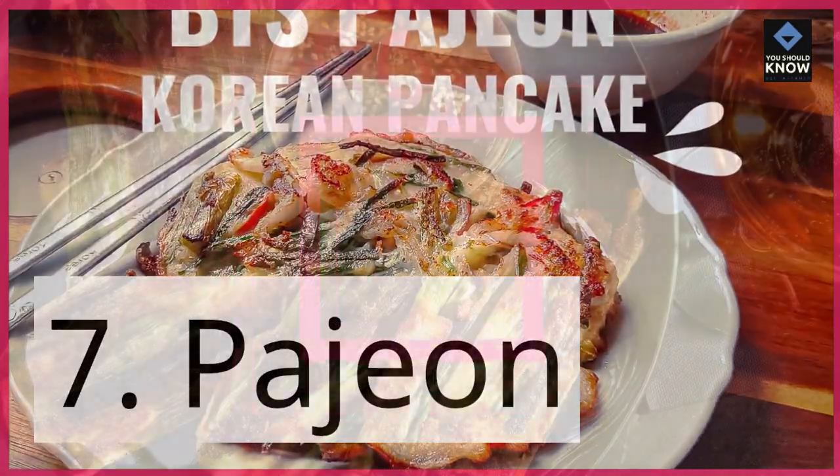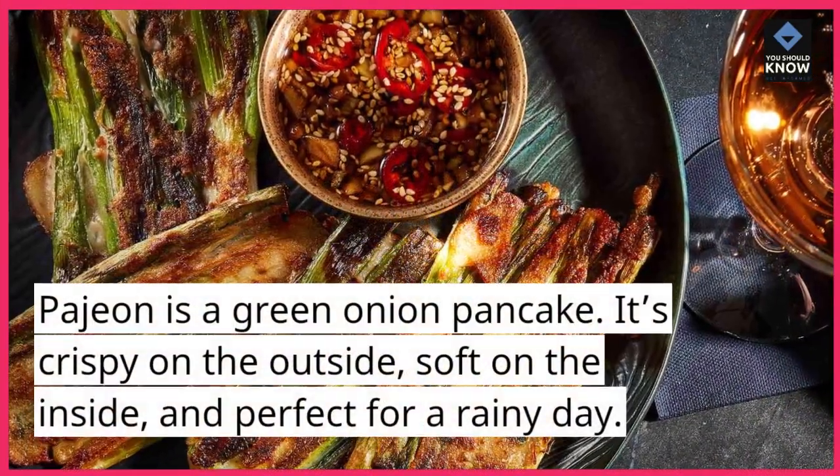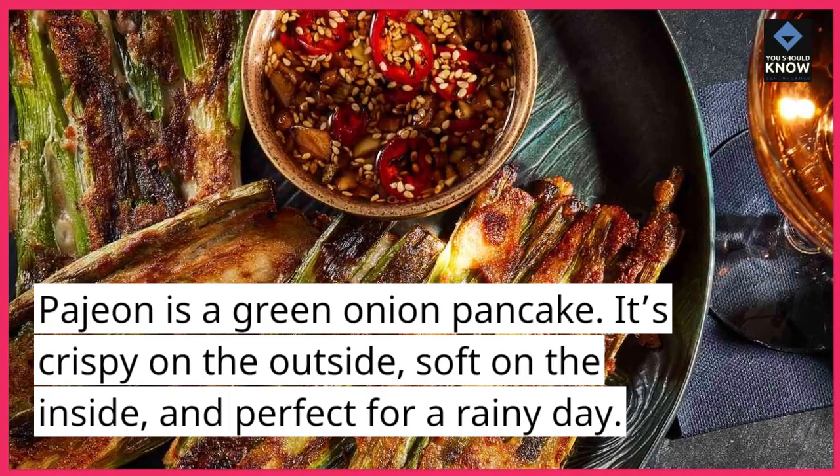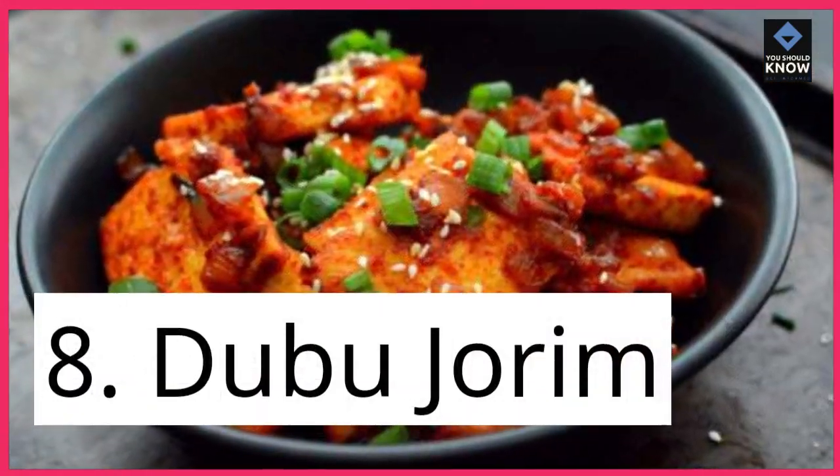7. Pajon. Pajon is a green onion pancake. It's crispy on the outside, soft on the inside, and perfect for a rainy day.